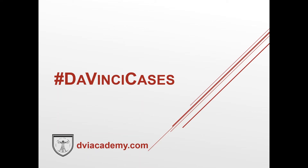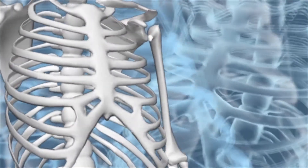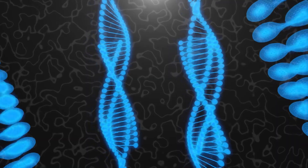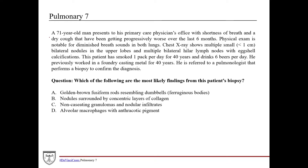Welcome to this week's edition of DaVinci Cases. The way this works is we've got a clinical case followed by a board style question. We're going to go through the question stem, point out the relevant clinical findings, take a look at the question and answer choices, then go through the relevant concepts, and then come back and apply those concepts to answering the question.